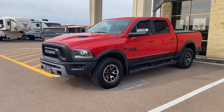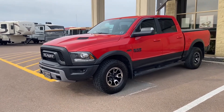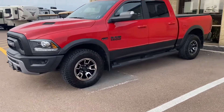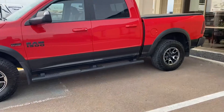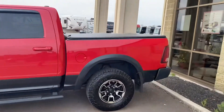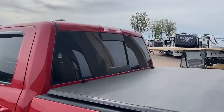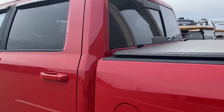Here is one that is absolutely flawless. 2017 Ram 1500 Rebel. It's got the Hemi, upgraded Toyo tires, sidebars, tonneau cover, spray-in box liner. Power rear window.